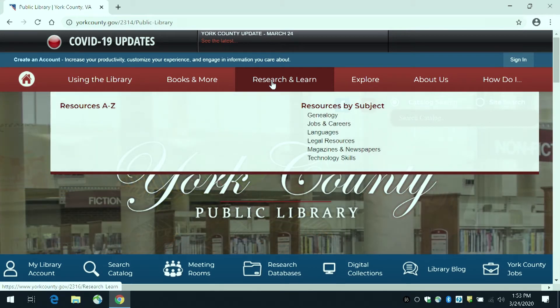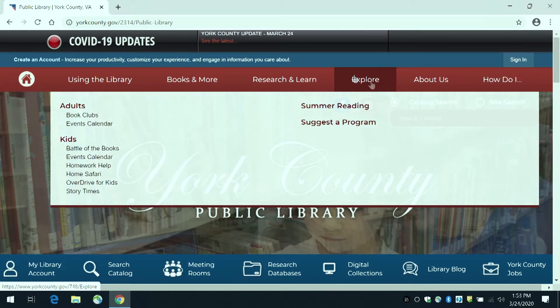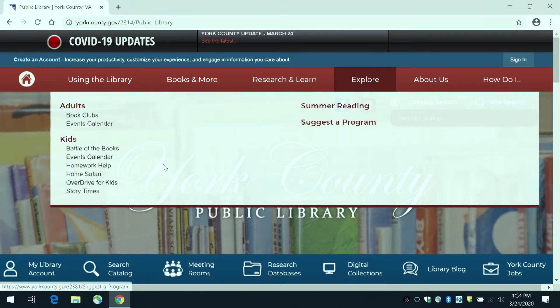These research resources are especially useful during this closure. If you are interested in our adult or youth programming, the 'Explore' menu will provide links to both areas of interest, including our Home Safari link for the kids at home during this closure.